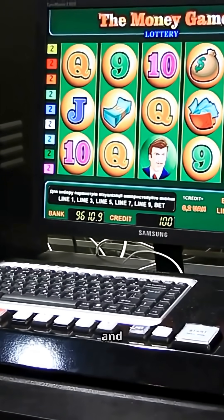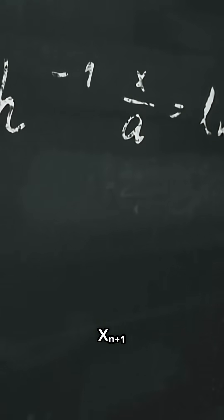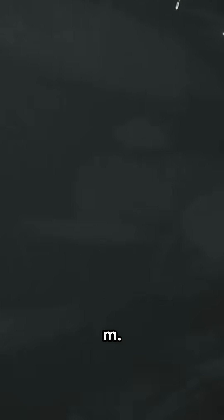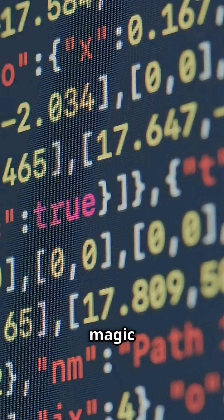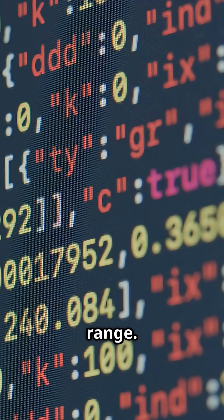But change the seed, and boom — whole new sequence. Most PRNGs use something called a linear congruential generator. The formula is: X(n+1) = (A × Xn + C) mod M. Don't worry, you don't need to remember that. Just know A, C, and M are magic numbers, and mod wraps everything into a neat range.